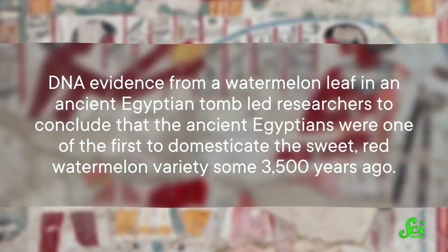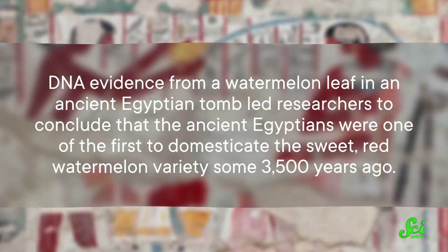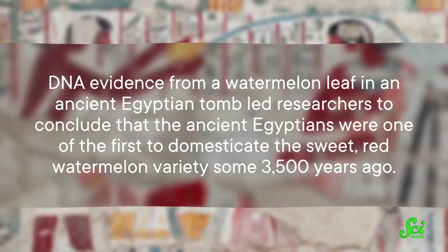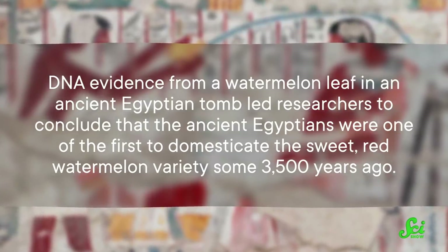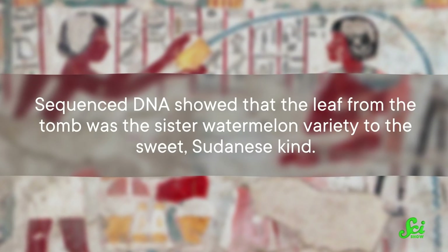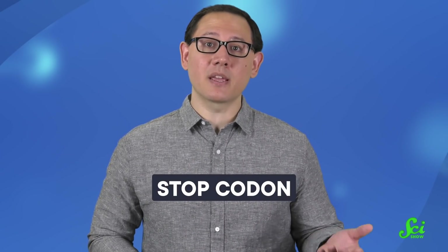Over the years, researchers have been finding more and more DNA evidence that has allowed them to reconstruct an evolutionary history of the genes that dictate color or taste. DNA evidence from a watermelon leaf in an ancient Egyptian tomb led researchers to conclude that the ancient Egyptians were one of the first to domesticate the sweet red watermelon variety some 3,500 years ago. Sequenced DNA showed that the leaf from the tomb was the sister watermelon variety to the sweet Sudanese kind. The researchers also saw that there was a little sequence of DNA in the middle of a particular gene that codes for bitterness — that little chunk, also called a stop codon.